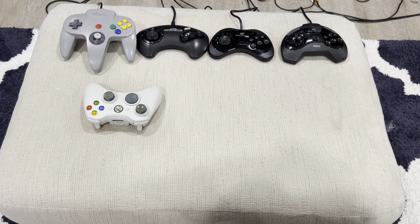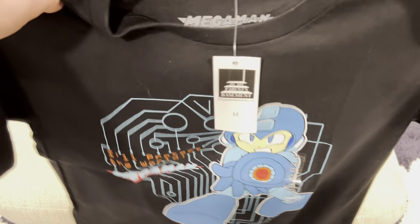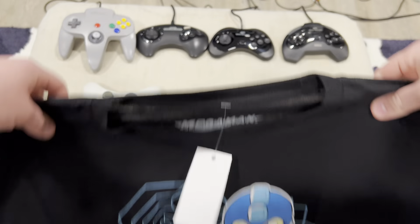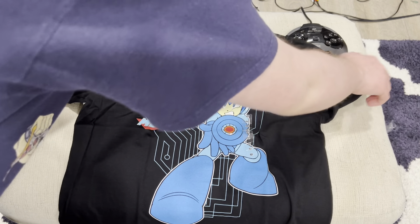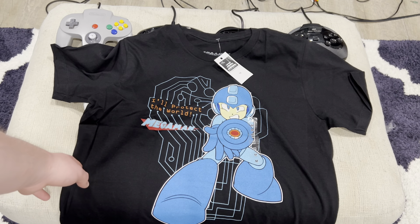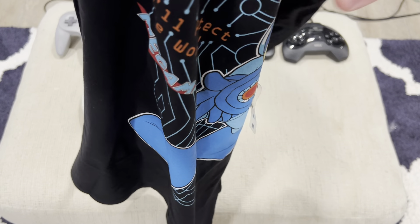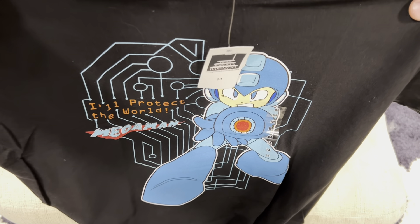For the third and final shirt, I got a Mega Man shirt. As you all know, I'm a huge Mega Man fan. I am a big fan of his games, and all in all, I think this is an awesome shirt. There's the Mega Man shirt that I got, and it says 'I'll protect the world,' which is pretty cool.